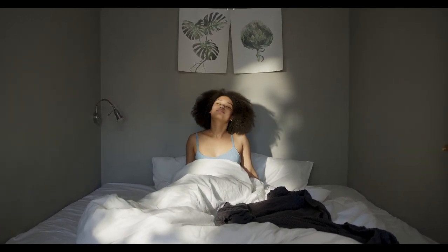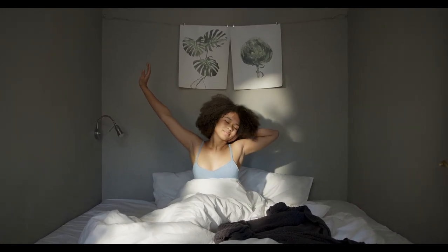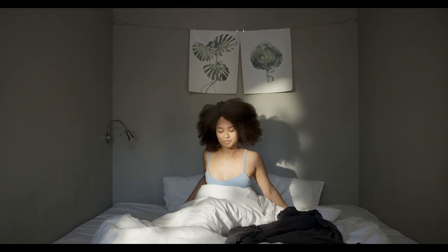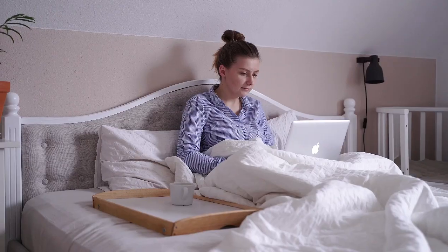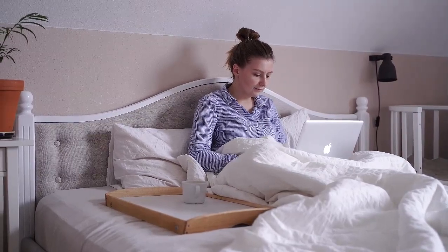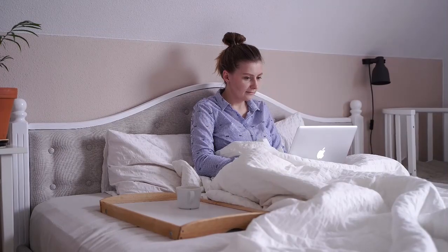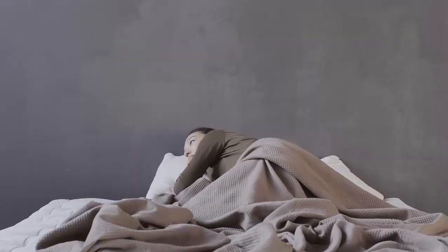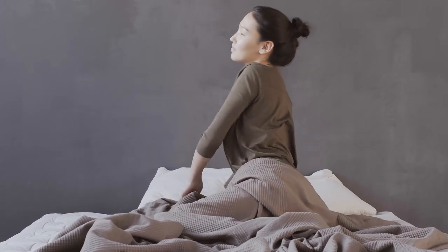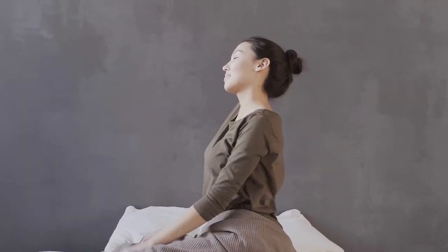The best mattress for allergies will reduce the presence of allergens in the bedroom, helping to provide relief from allergy symptoms and better quality sleep. We'll cover our top mattress picks in this comprehensive review, so you know what to look for when shopping for a new mattress. We've included details on what types of mattresses and bedding are best for allergy sufferers, along with other considerations for shoppers. Let's start with the top 5 best mattresses for allergies.